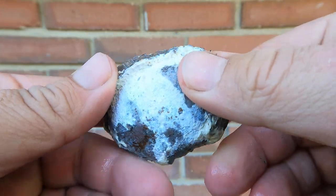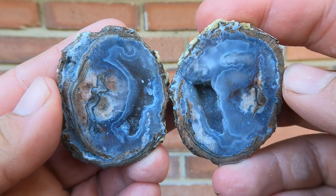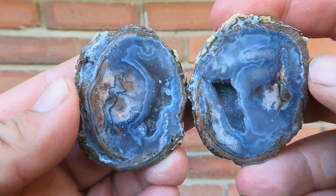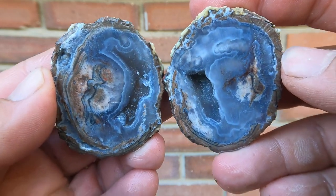We'll start off with a nice little Dugway geode. Oh, that's a pretty nice one actually. Look at that — good lines, patterns, colors. Not too bad.